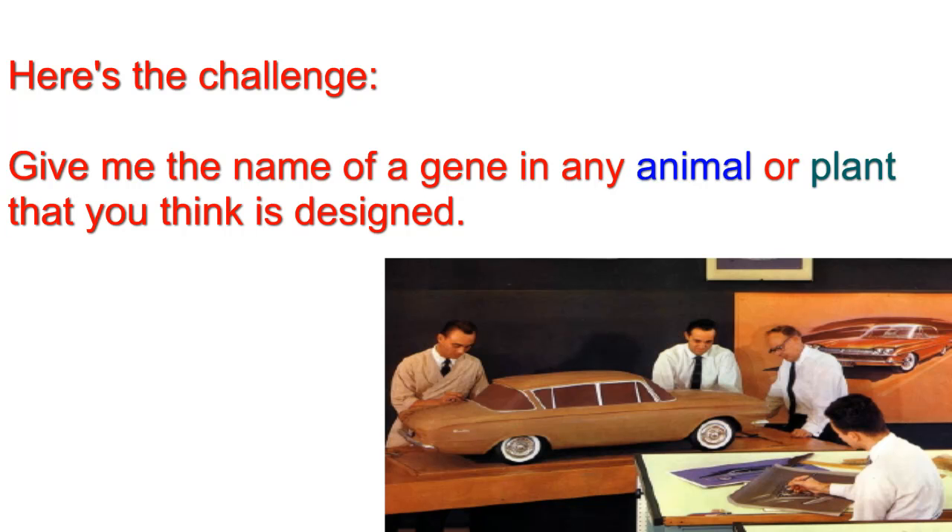Give me the name of a gene in any animal or plant that you think is designed. No fair cheating — let's stick to sequences found in nature, not transgenics, and only organisms we have some sequencing data on.